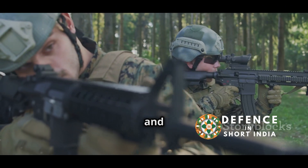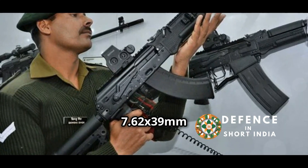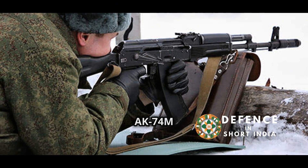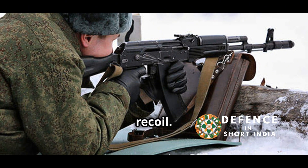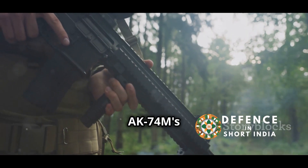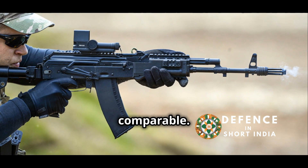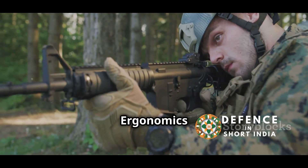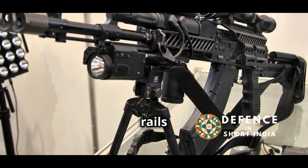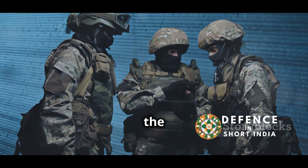The choice between the AK-203 and AK-74M hinges on key differences. The 7.62x39mm of the AK-203 delivers more stopping power, while the 5.45x39mm of the AK-74M offers better accuracy and less recoil, making it more controllable. The AK-74M's lower recoil contributes to accuracy, crucial for hitting targets at longer distances. Ammunition capacity is comparable — both rifles use 30-round magazines. Ergonomics and modularity are also vital; both feature modern furniture with rails for mounting accessories like sights and grips, making them adaptable in evolving combat scenarios.